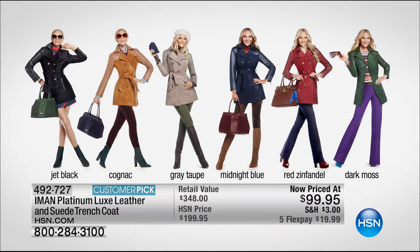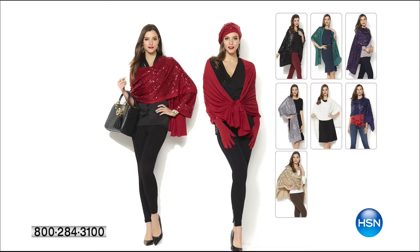This item has a $48 retail value. We only have a few of the colors, but we definitely have jet black, cognac, gray, taupe, midnight blue, red, Zinfandel, and maybe the dark moss — I'm not sure.